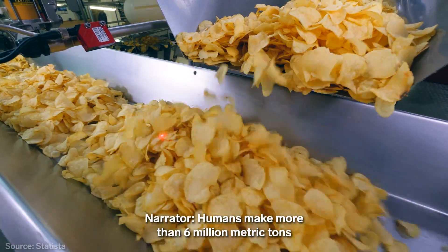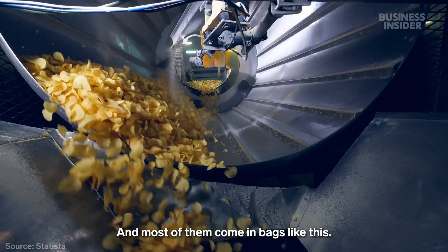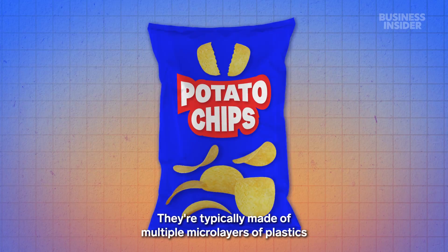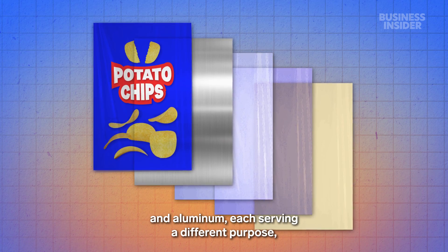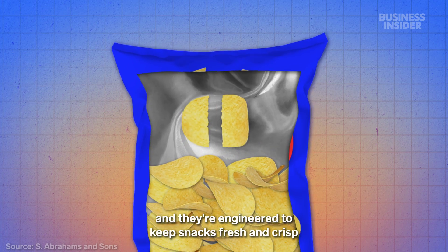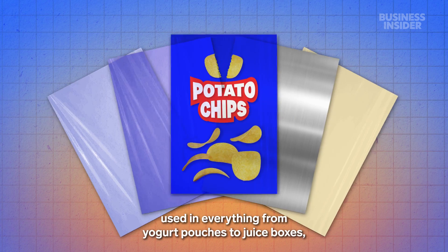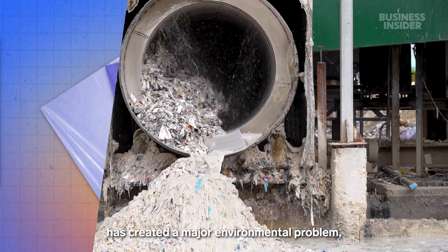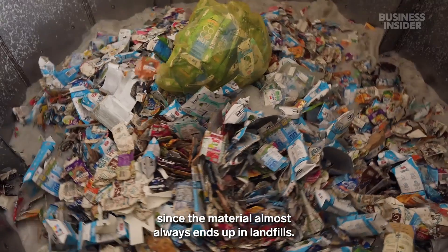Humans make more than six million metric tons of potato chips each year, and most of them come in bags like this. They're typically made of multiple micro layers of plastics and aluminum, each serving a different purpose, and they're engineered to keep snacks fresh and crisp for six months or longer. But this sophisticated design, used in everything from yogurt pouches to juice boxes, has created a major environmental problem since the material almost always ends up in landfills.